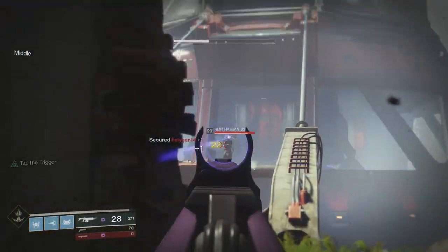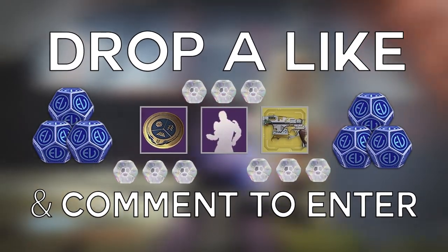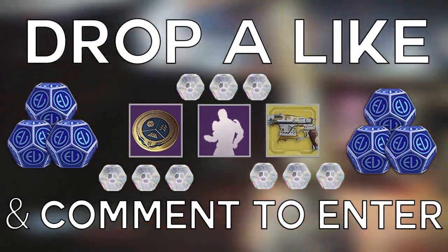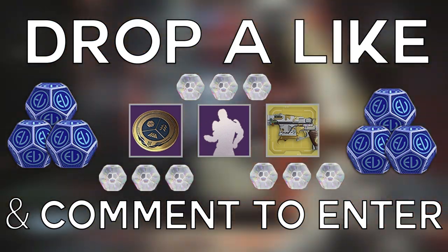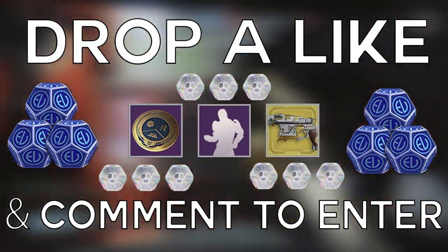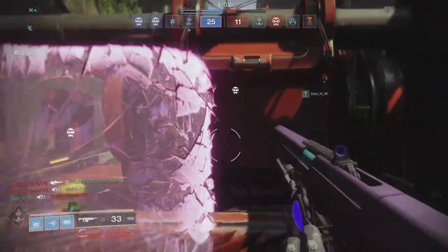Before we jump into this, I want to remind you that we are still doing the weekly giveaway for Silver. It's not Tuesday yet so you've got a couple of days to get in on it. Simply drop a like and a comment on the video and we will message the winners on Tuesday at reset.